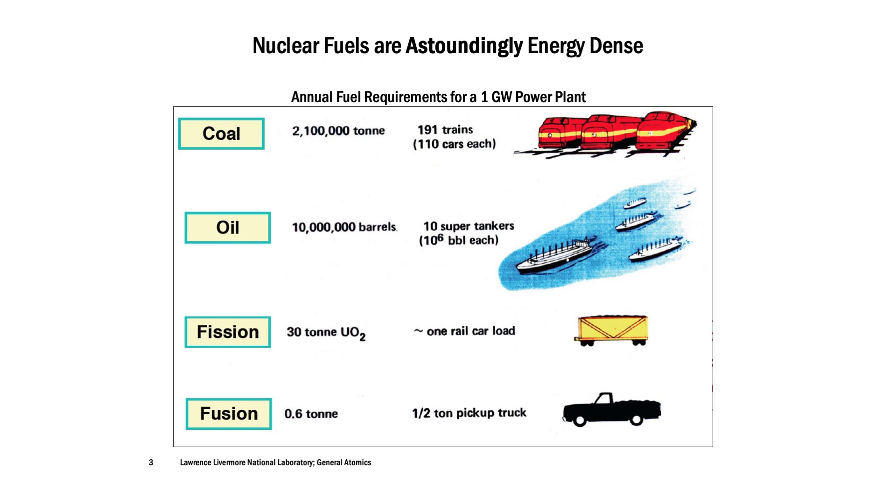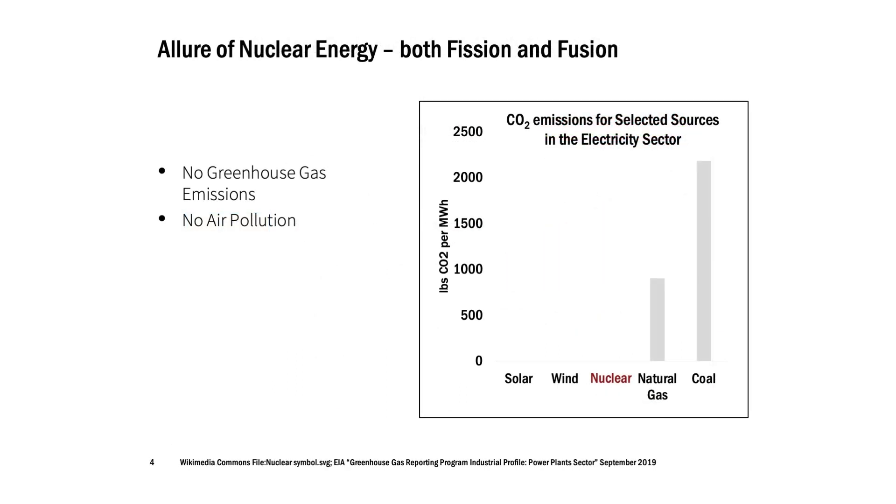Nuclear fuels are very energy dense, and that's one of the reasons proponents really like nuclear energy. Another reason proponents like both fission and fusion is that there are no greenhouse gas emissions and no air pollution.